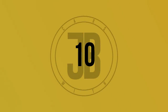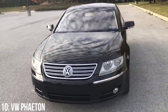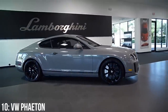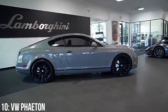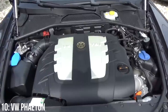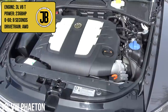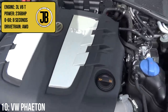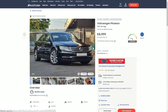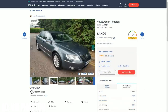Starting us off at number 10 we have the VW Phaeton, and I can't even continue to talk about this as a luxury car until I mention that it's built on the VW D1 platform — the same one used for the Bentley Continental GT and the Flying Spur. The engine within our price range is the 3 litre V6 turbo diesel which puts out 236 brake horsepower and takes the car from 0-60 in 8 seconds on an all-wheel drive layout. You'll get a 2010 facelift example for £10,000 or an older example for as little as £4,500 with high mileage.